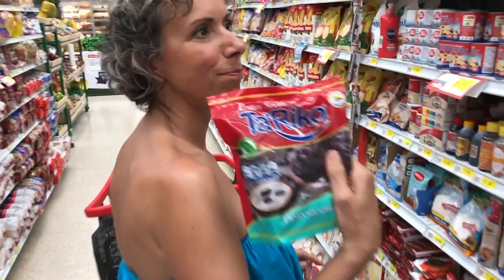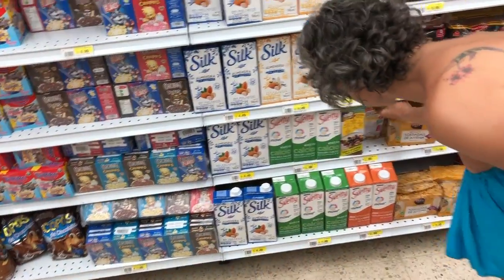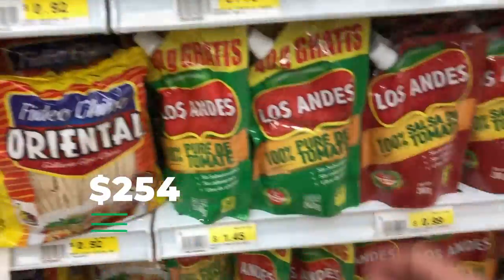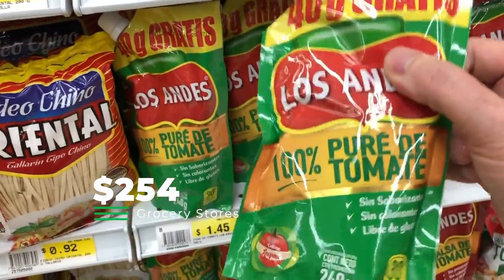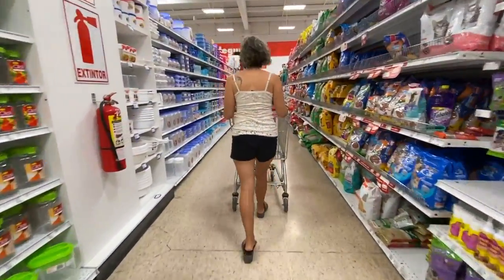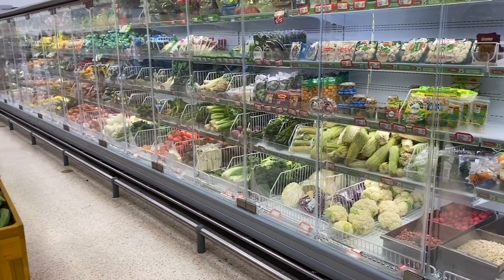The next item is grocery stores. In September we shopped at Tia in Montanita and also Mi Comisariato in Bayanita by La Libertad. We spent $254 for the month of September on groceries — that covers things like toilet paper, cleaning supplies, almond milk, coffee, whole rolled oats, canned sauces, and mushrooms.